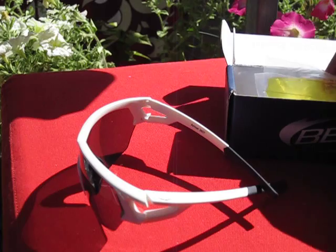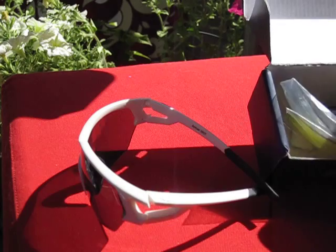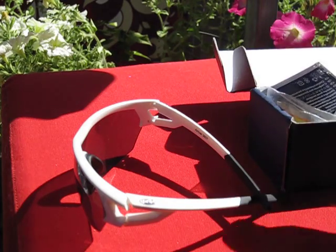This comes with a high quality scratch-free bag and double lens wipe, as you can see here, to protect the anti-fog coating.